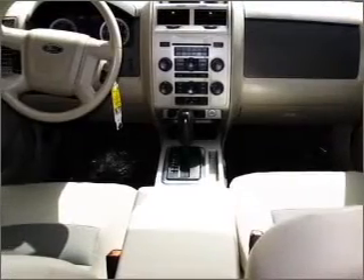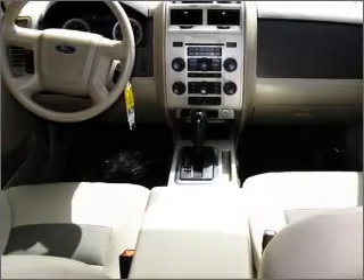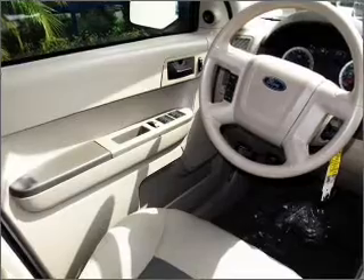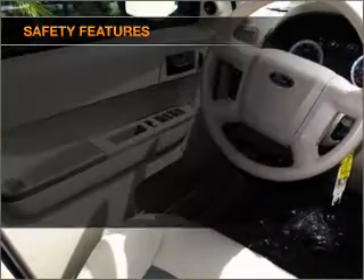Air conditioning, power door locks, power windows, power steering, cruise control, power mirrors, an AM-FM stereo with a CD player, an adjustable tilt steering wheel. And for your peace of mind, the following safety equipment is included.